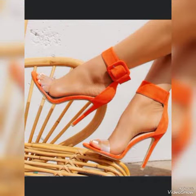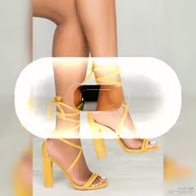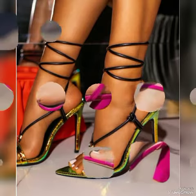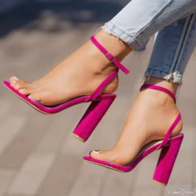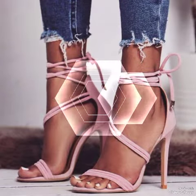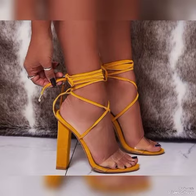Beautiful tie-neck high heel sandals in red, white, black, blue, brown, purple, pink, golden, and green colors for women. Elegant black buckle style on high heels, and lovely patent leather heel sandals for women to wear at different places and different parties.